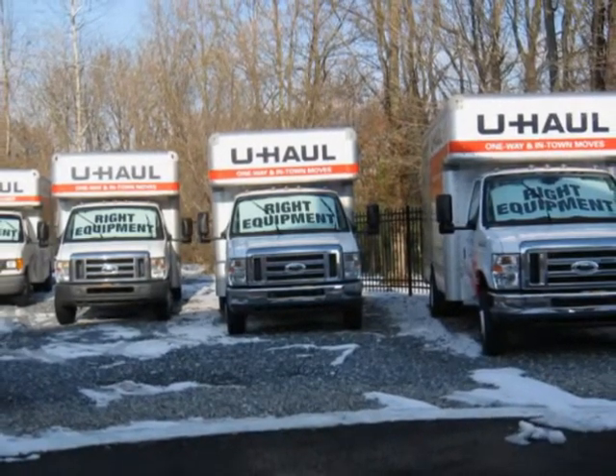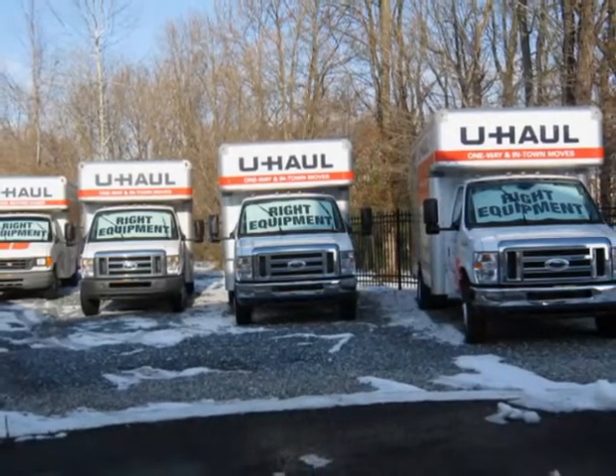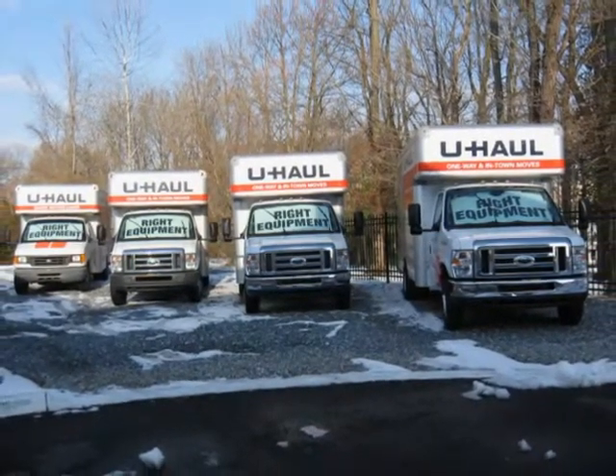The Storage Depot is also an authorized U-Haul dealer and is ready to help you with the truck or trailer rental. Both local rentals and one-way rentals are available for your convenience.